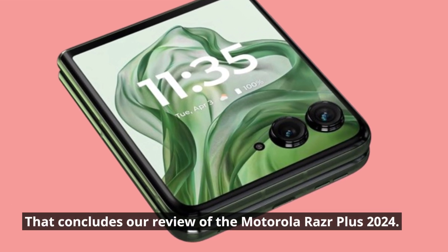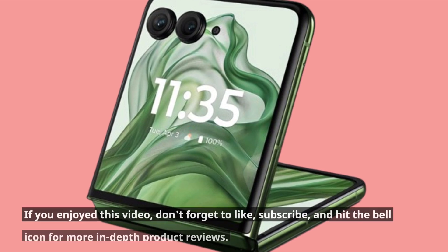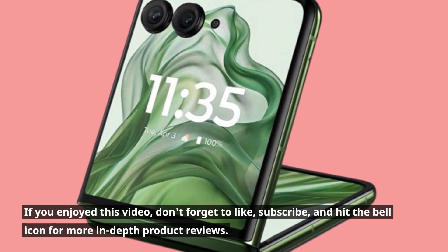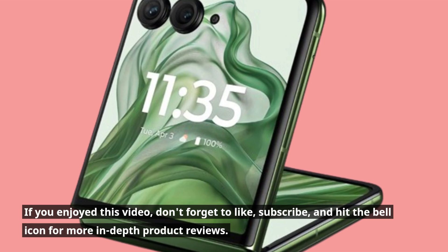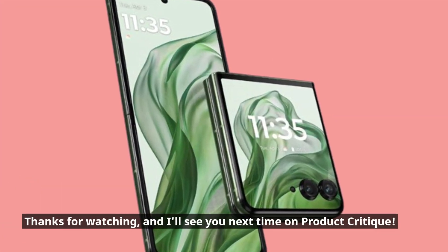That concludes our review of the Motorola Razr Plus 2024. If you enjoyed this video, don't forget to like, subscribe, and hit the bell icon for more in-depth product reviews. Thanks for watching, and I'll see you next time on Product Critique.